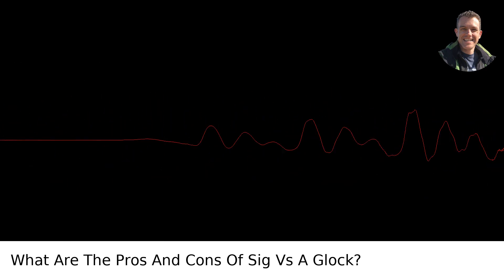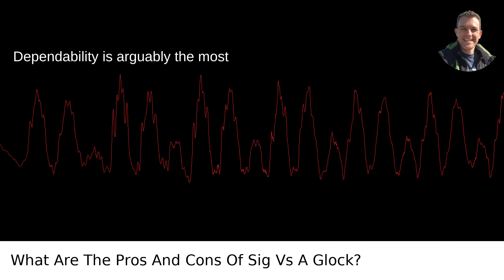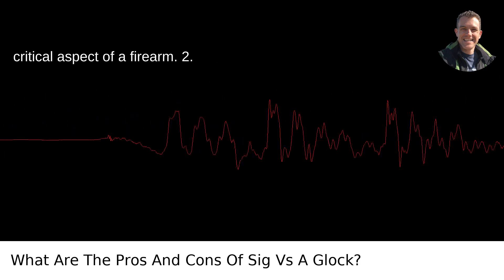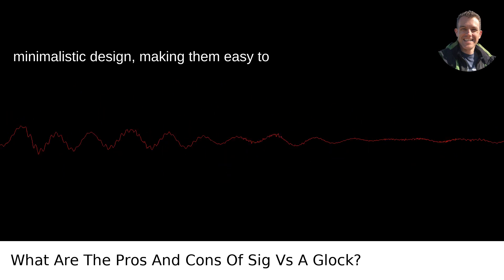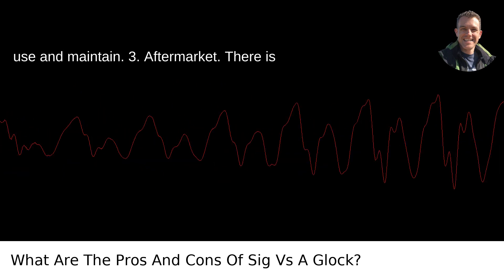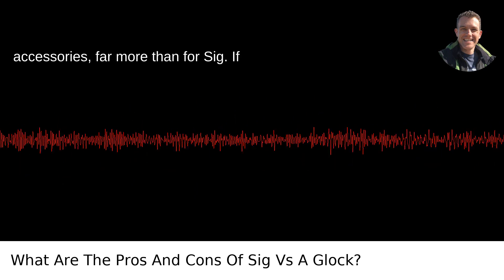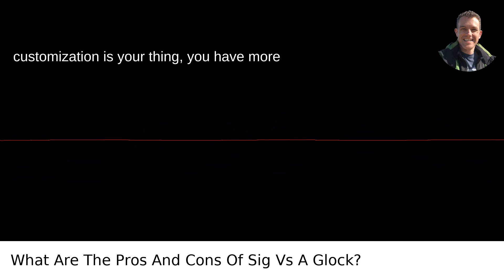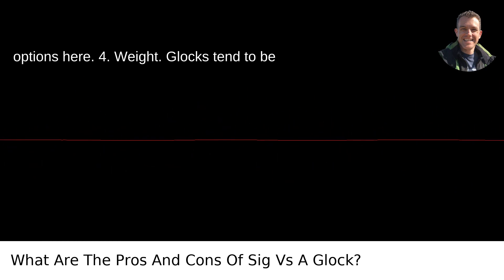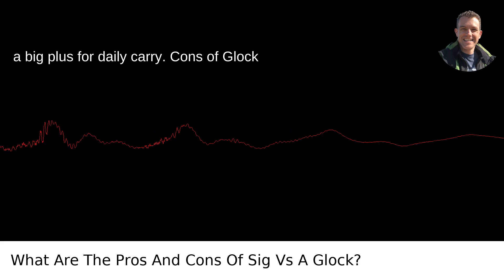Pros of Glock. 1. Reliability: Glock's claim to fame is their reliability right out of the box, and dependability is arguably the most critical aspect of a firearm. 2. Simplicity: Glocks are famed for their minimalistic design, making them easy to use and maintain. 3. Aftermarket: There is a vast aftermarket for Glock parts and accessories, far more than for SIG — if customization is your thing, you have more options here. 4. Weight: Glocks tend to be lighter due to their polymer construction, a big plus for daily carry.